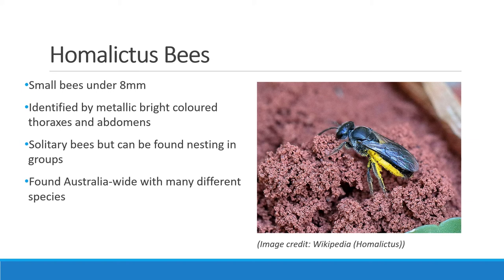Homalictus bees are another family of solitary bees. They're often small, below 8 millimetres, with bright shiny abdomens and thoraxes. Their colours vary from emerald, orange and aqua, and they usually have a very metallic appearance. The underside of the abdomen features soft hairs similar to the leafcutter bee for carrying pollen, which may also be stuck to the rear or hind legs. Spotting these bees is quite difficult, but you may be able to do so with a magnifying glass or a really close watch on your flowers.